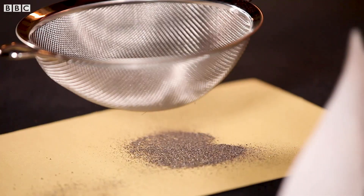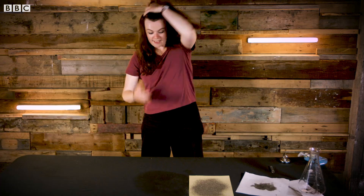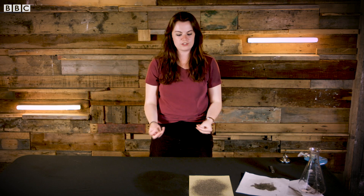Once your dust is dry, what you've got to do is sieve it — sieve away. Fantastic. The reason I sieved it was to get rid of the big bits, because the big bits aren't going to be mini meteorites. And then what I have left is my final dust.